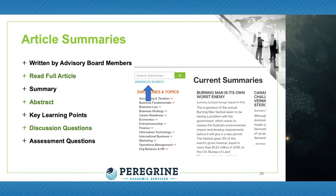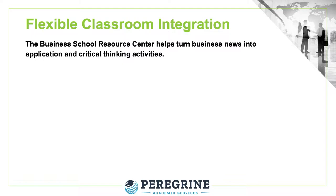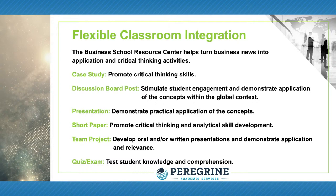There are many flexible classroom integration techniques associated with the Business School Resource Center. These techniques include case studies, discussion board posts, student presentations, short papers, term-based projects, and quizzes for assessment.